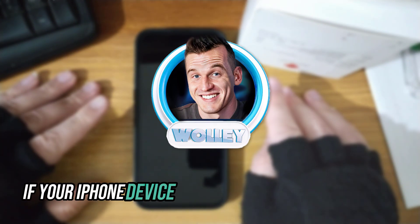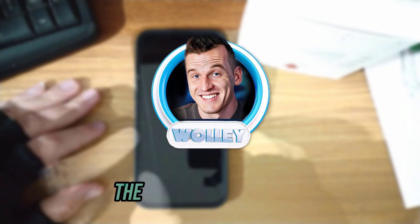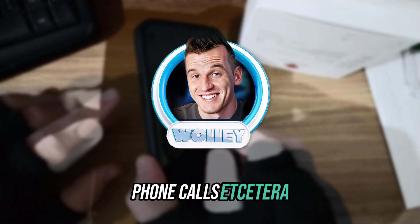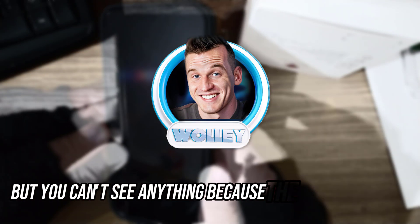If your iPhone device is experiencing a black screen even though your phone is on, the screen might be black but you can still hear text messages, phone calls, etc. You can understand that the phone is active, but you can't see anything because the screen is black.